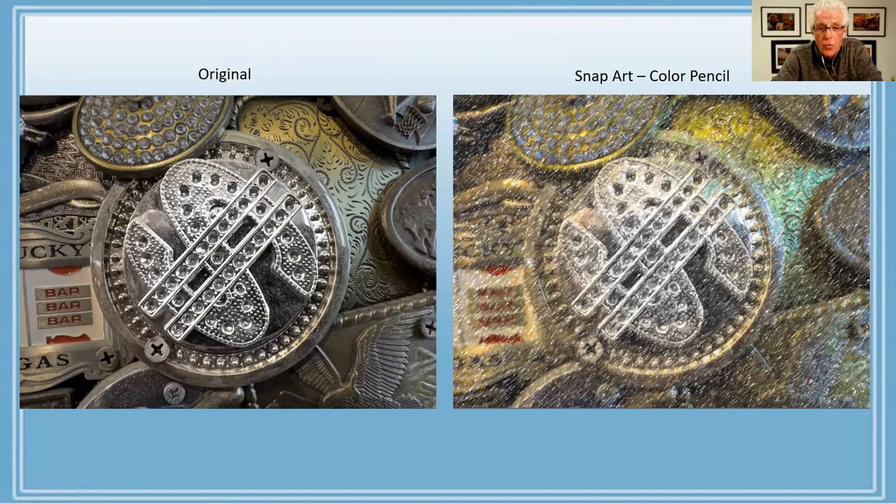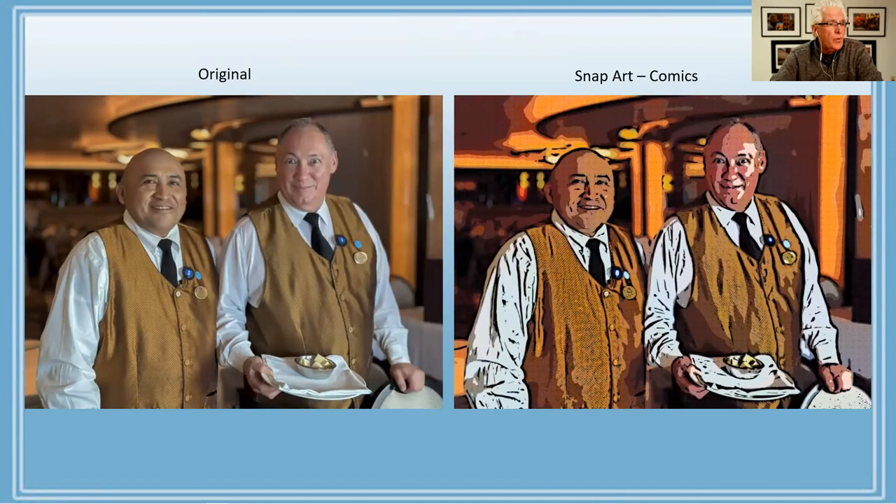Dennis shows Hector and Miguel, two waiters from Mexico on the cruise — Hector was a movie buff whose favorite film was The Godfather, constantly quoting passages from it. Using the Comics option in SnapArt with chosen presets and minor slider adjustments, the result gives the portrait a comic-book style appearance. Whether you like that effect or not, that's what the Comics option basically looks like.